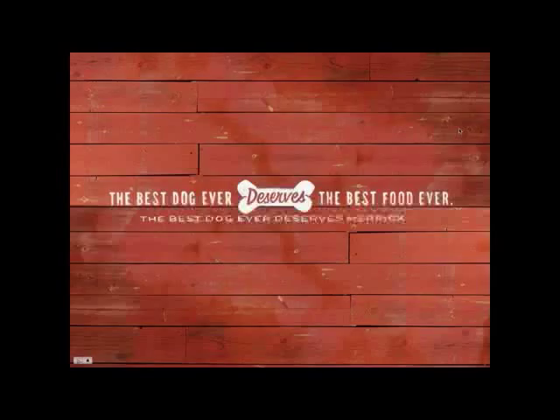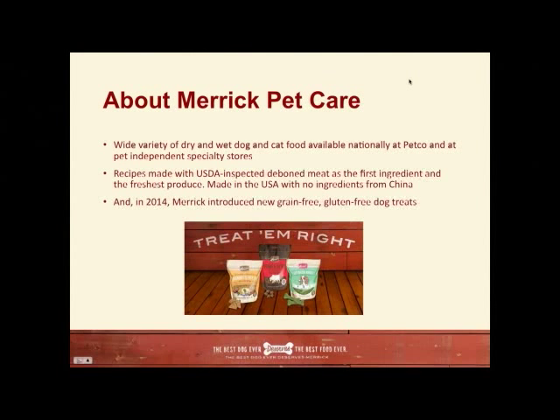They're a leader in natural pet food because the best dog ever deserves the best food ever. If you open up a can of Merrick, it smells like real food because that's what it is — real wholesome food your dog is going to love. They're promoting their Merrick Power Bites, which is a new program. They have a wide variety of dry and wet cat and dog food, available at Petco or many independent pet specialty stores. Recipes are made with USDA-inspected deep bone meat as the first ingredient and the freshest produce, made in the USA with no ingredients from China.